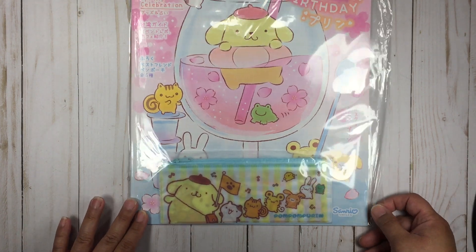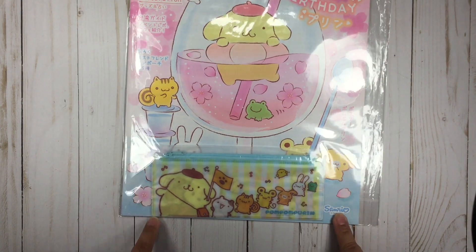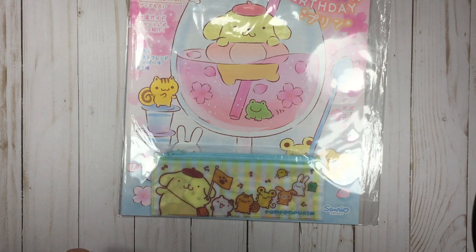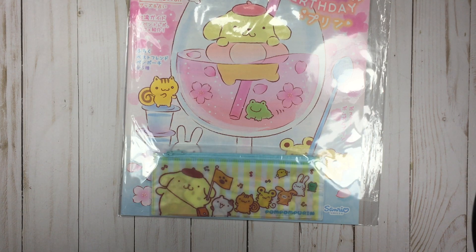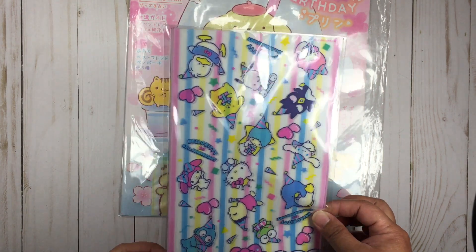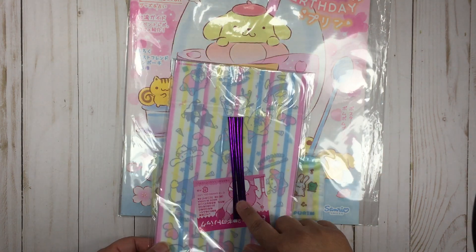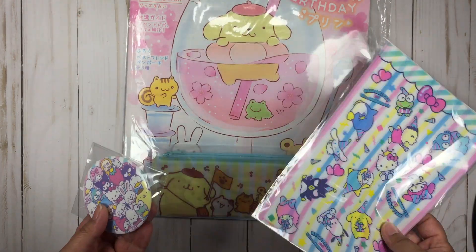Basically this is the Sanrio magazine, and each issue comes with a little something extra. For five dollars you're not just getting the magazine, you're getting a cute little thing. This time it is a Pom Pom Purin pencil pouch. The February issue came with a mirror, and the March issue came with a cute little goodie bag with a tie. Oh look, I just spotted Tuxedo Sam — how cute are they!